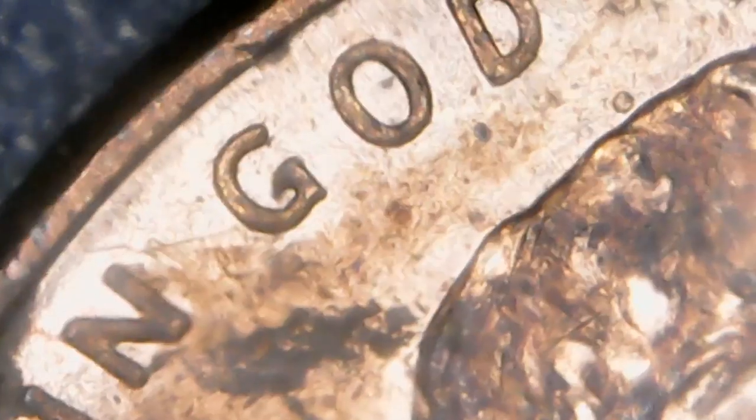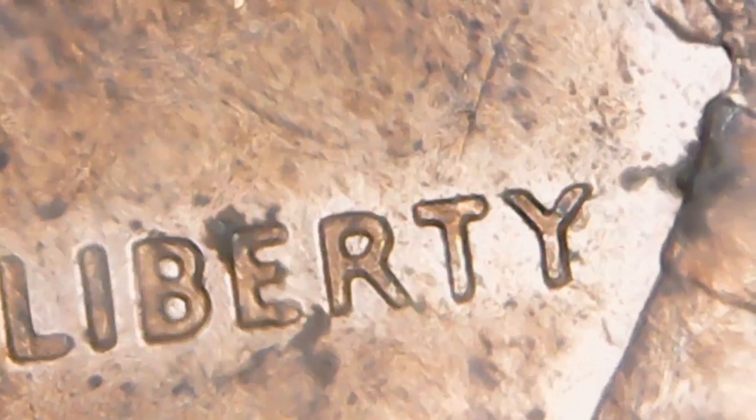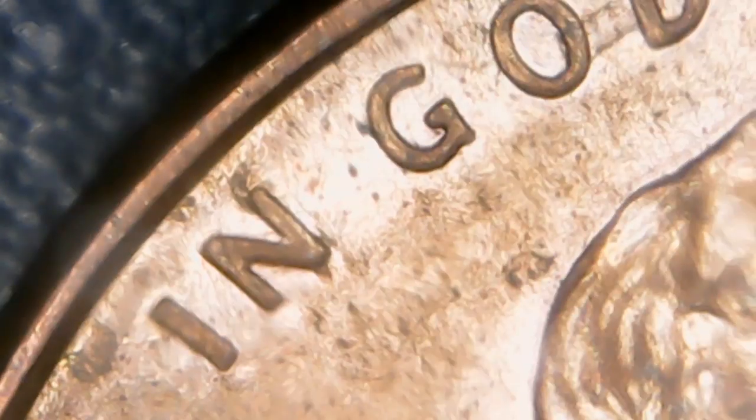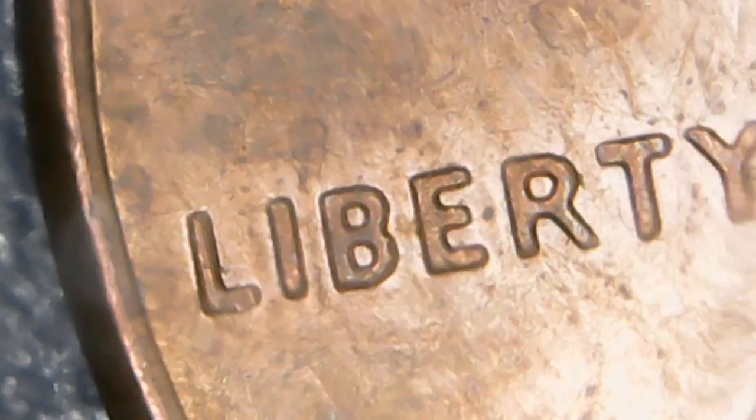So let's take a look at these pennies underneath the scope and check them to see if we can find any doubling. I only got three pennies here, so we'll go through these pretty quick — these were the only 2006s I could find. I actually ordered a box of pennies and went through the whole box. Here is another 2006... not seeing any doubling there. Checking Liberty and the date.